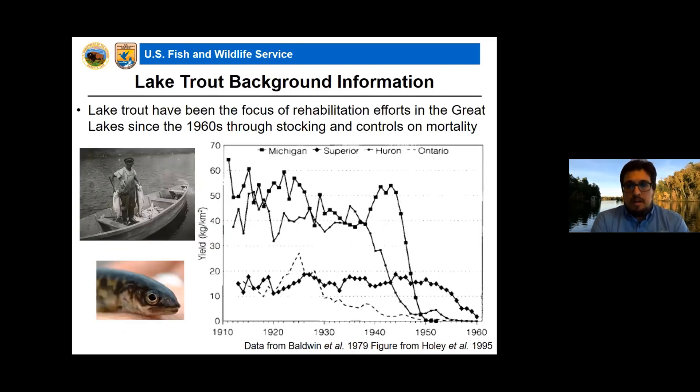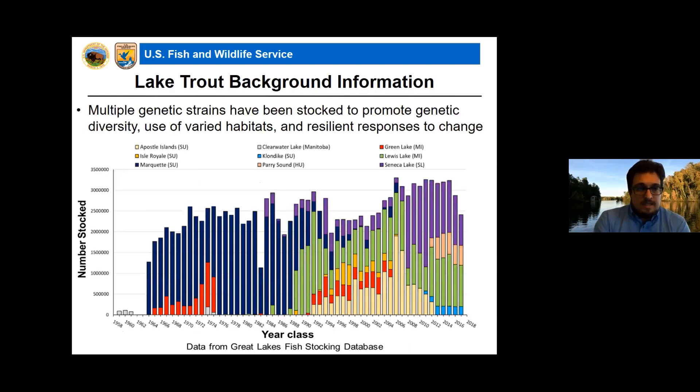Lake trout has been the focus of rehabilitation efforts in the Great Lakes since the 1960s, following the commercial yield collapse in the late 1940s and early 1950s. Since that time, multiple genetic strains have been stocked to promote genetic diversity, use of varied habitats, and resilient responses to change. Some of the questions we asked revolve around genetic strain, and there is a fair bit of genetic diversity in the fish that have been stocked.